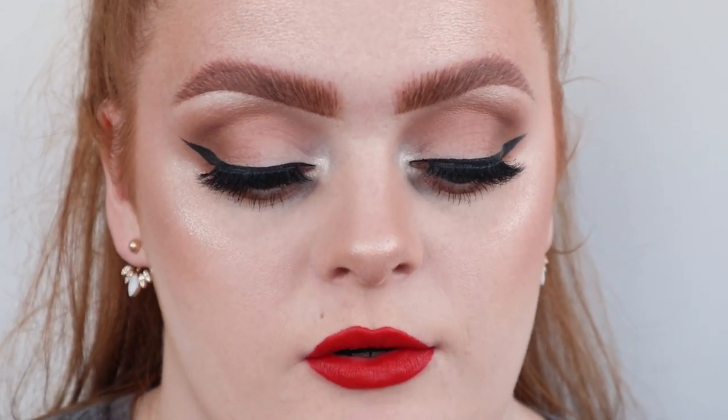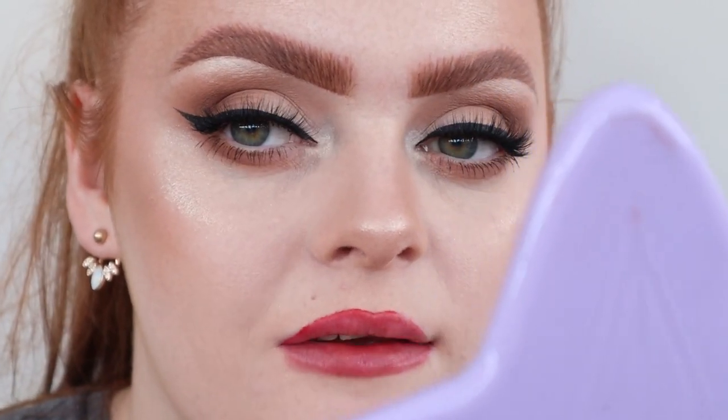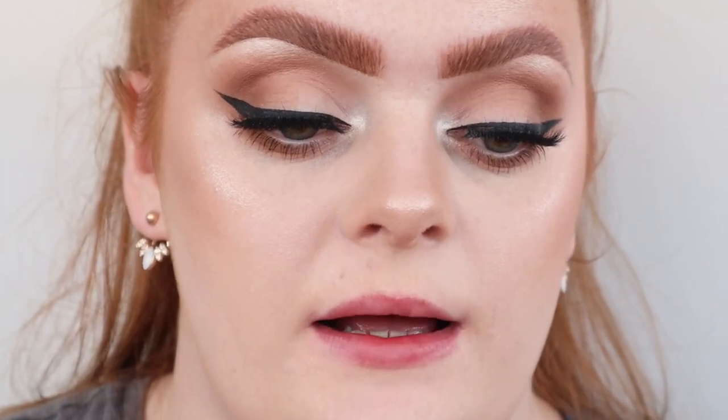Jeffree does the best reds. Red Rum is the shit, so when he said he was bringing it out in the Velvet Trap, I was like, here we go. I'm really hoping he brings out even more existing shades — like I need a Mannequin and stuff like that. Next shade is Cherry Soda, which is from the Blood Sugar palette.